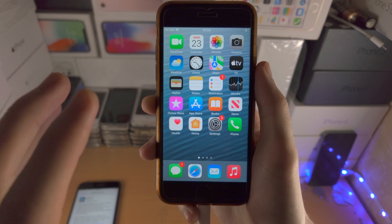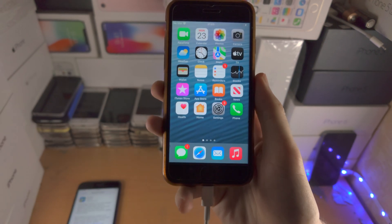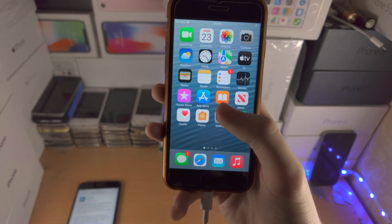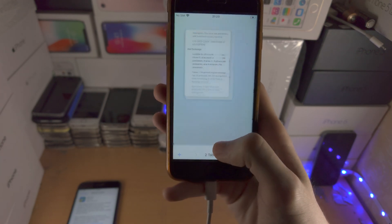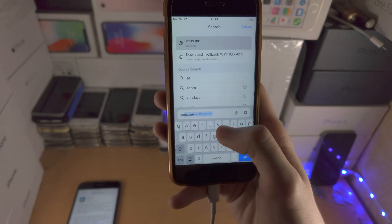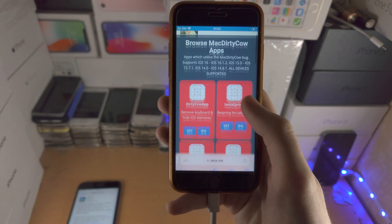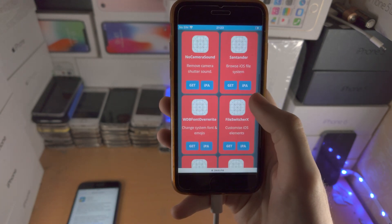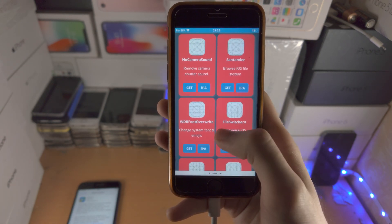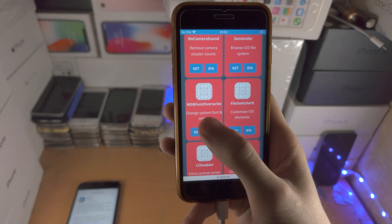I would actually not recommend updating, and the reason why is if you are on iOS 15.7.1 and older, you have something called the Mac Dirty Cow exploit. If I just go to this website here — it's called Zeus.me — and go to the Mac Dirty Cow apps, there are a bunch of customizations you can do without the need of a jailbreak, and iOS 15.7.3 patches all of this.